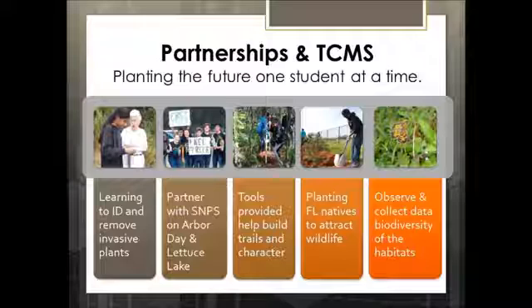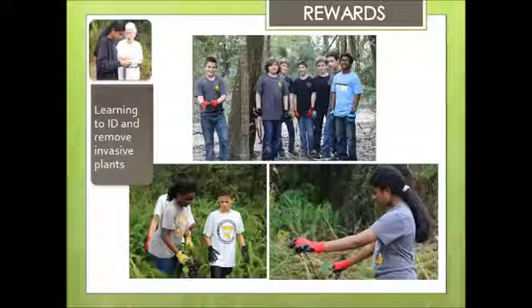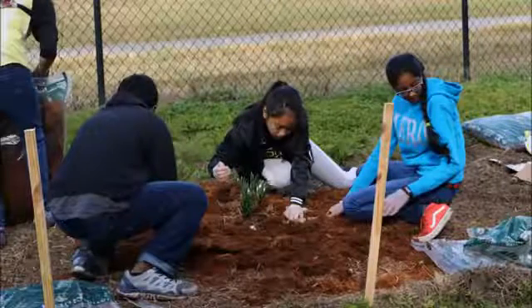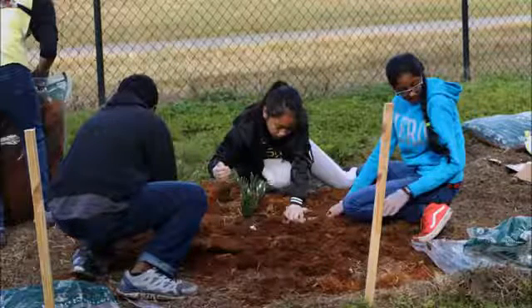My name is Michelle Long and I'm the project manager for the outdoor classroom at Terrace Community Middle School. We are really proud that we could work with community organizations and make local partnerships that are committed to the project, not only to focus the students in their area of expertise, but be able to be role models for responsibilities of citizenship and to help them become lifelong stewards in their environment and in their local communities.